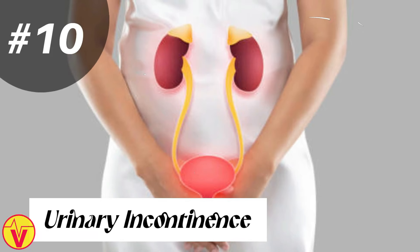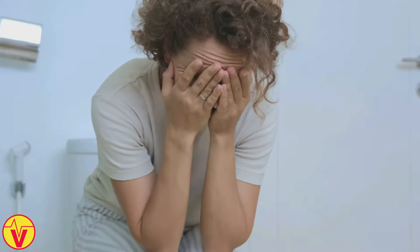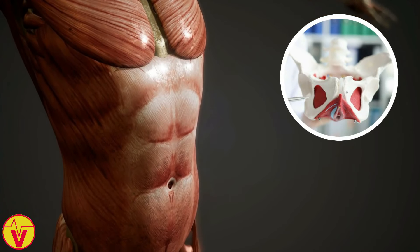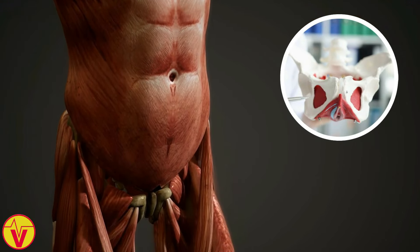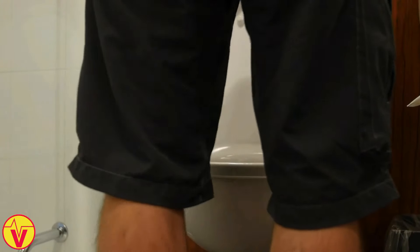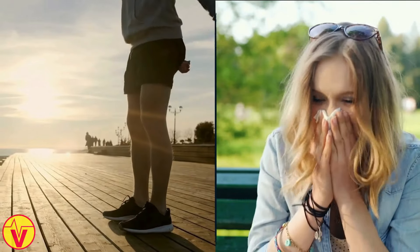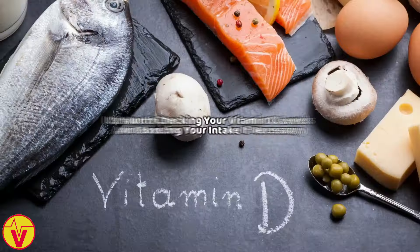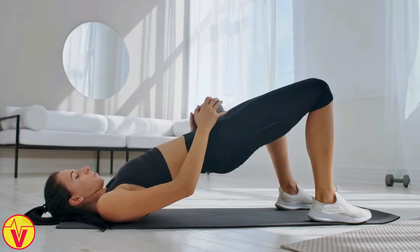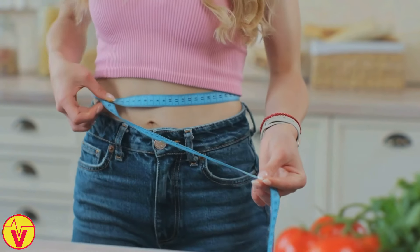10. Urinary incontinence. Urinary incontinence, or the involuntary leakage of urine, can be an embarrassing and frustrating problem. But vitamin D deficiency may be a contributing factor. This nutrient plays a crucial role in maintaining the strength and function of your pelvic floor muscles, which control bladder function. When you're deficient in vitamin D, your pelvic floor muscles may become weak and lose their ability to control urine flow, leading to leakage and accidents, especially during physical activity or when you cough or sneeze. Practicing pelvic floor exercises like Kegels can also help. Avoid bladder irritants like caffeine and alcohol and maintain a healthy weight to reduce pressure on your pelvic floor.